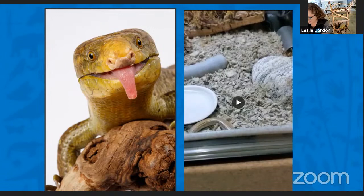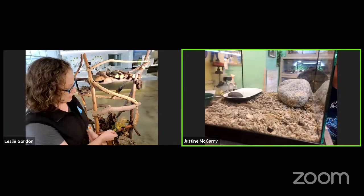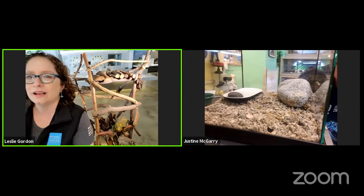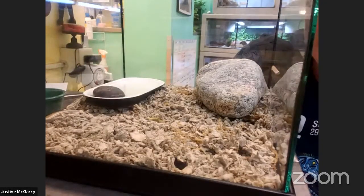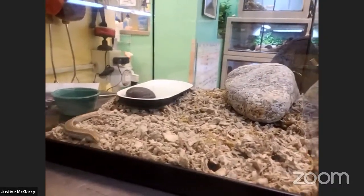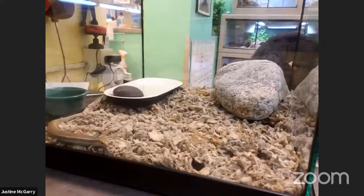I'm going to check with Justine in the back with Blue, the Western skink, who's one of our neighbors in Southern California. He is awake, moving around quite a bit. He's over here in this corner, digging around. Like Leslie mentioned, he is fossorial, so he's been moving around in the substrate, probably trying to find his lunch that he'll be getting in a minute.